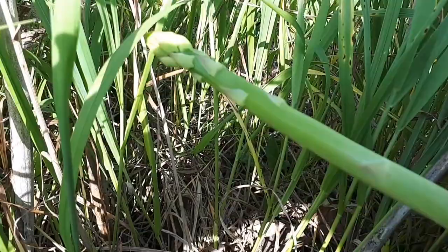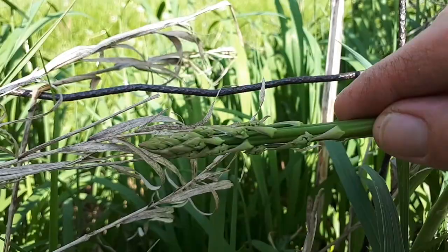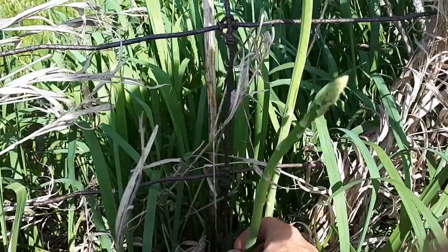Beautiful — nice and sweet. There are some right here. This one has gotten a little bit long, starting to go to seed a little bit, but I'm going to pick it anyway. It still tastes good. When I pick asparagus, I don't bring a knife — I just break it off.